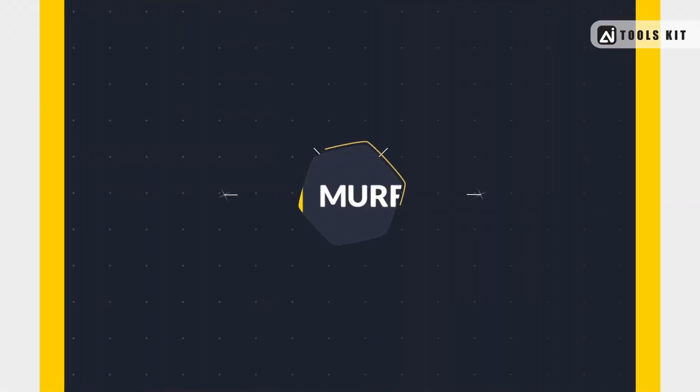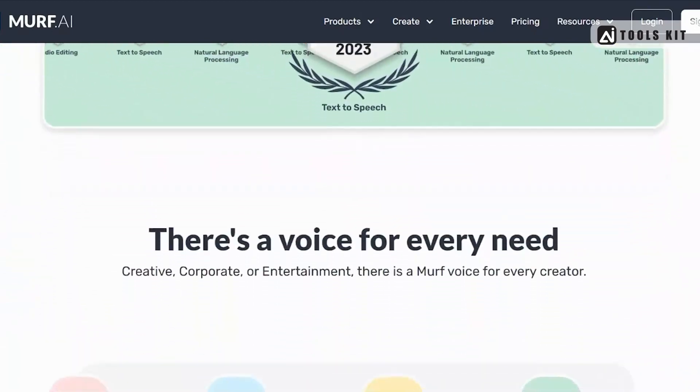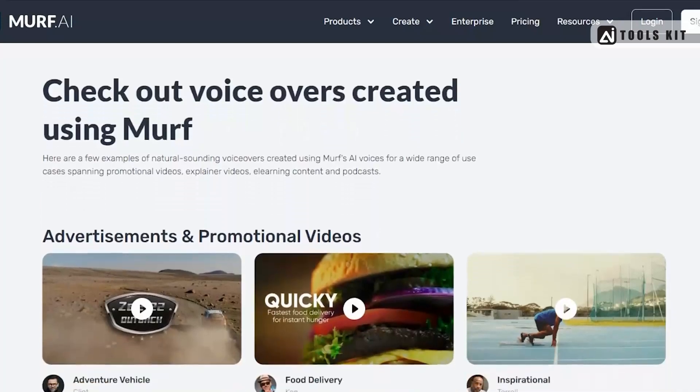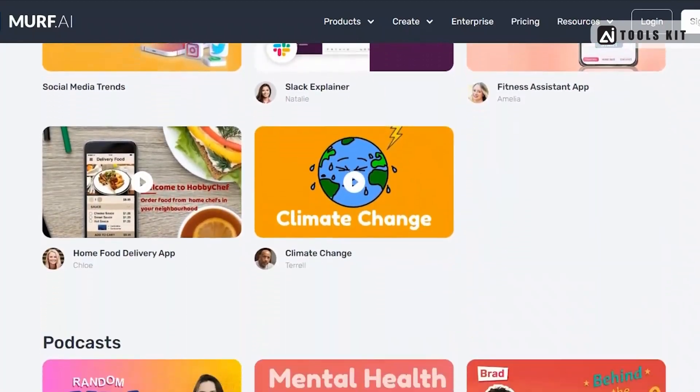Number 1: Murf.ai — a tool that uses cutting-edge AI technology to generate natural-sounding voices that can be customized to suit your needs. With a wide range of voice options and accents to choose from, Murf.ai is perfect for creating voiceovers, audiobooks, podcasts, and much more.